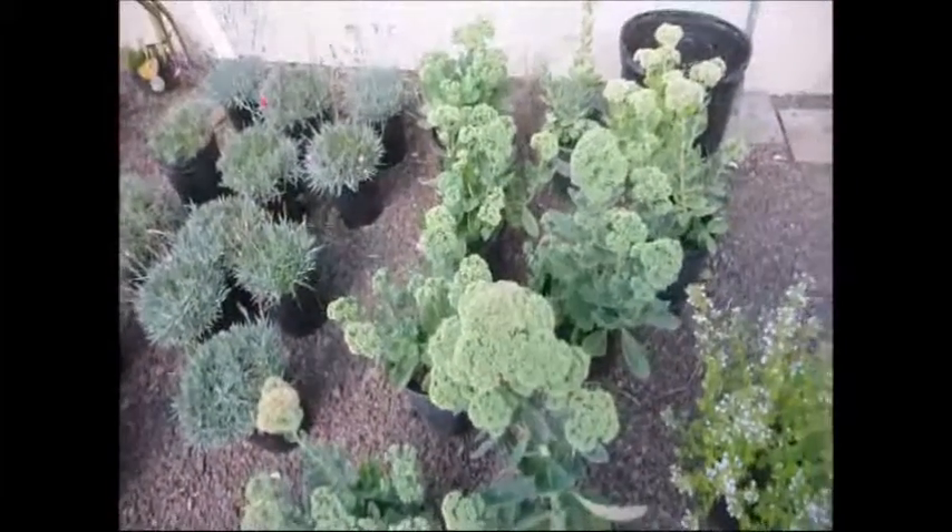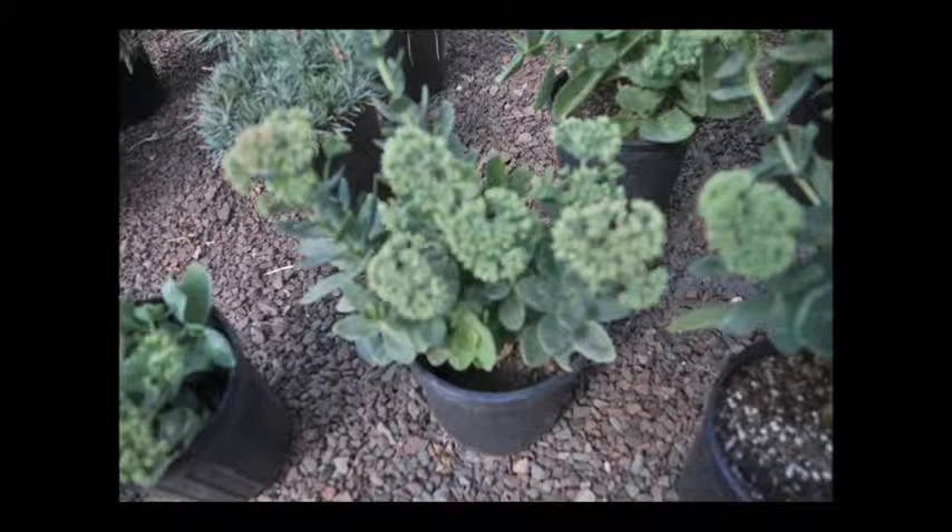Sedums are a full sun to partial shade plant. I like them as a border in rock gardens. They are considered deer resistant, not deer proof. They're easy to grow and they can be separated when the clumps are large.